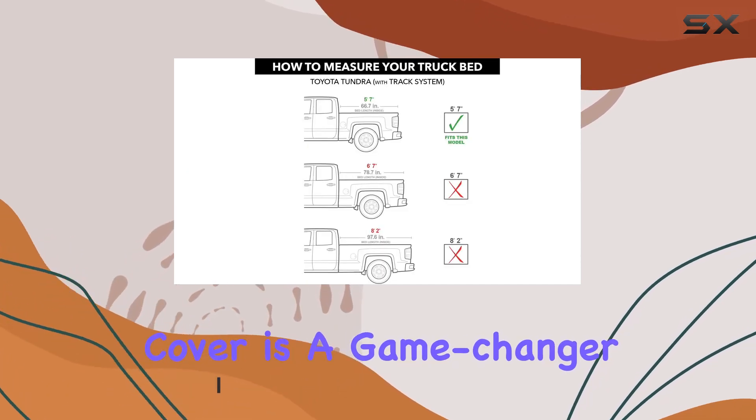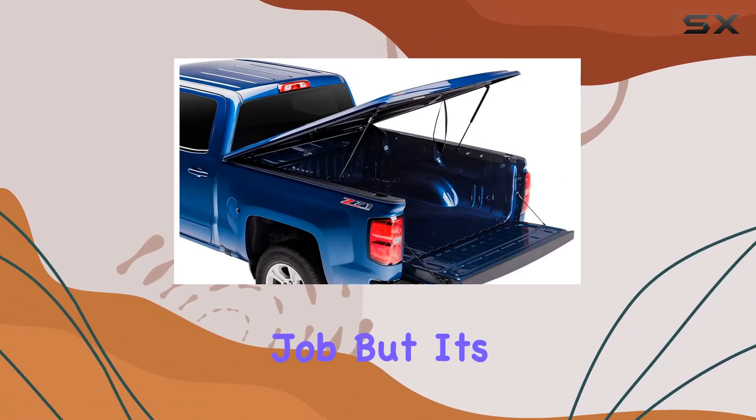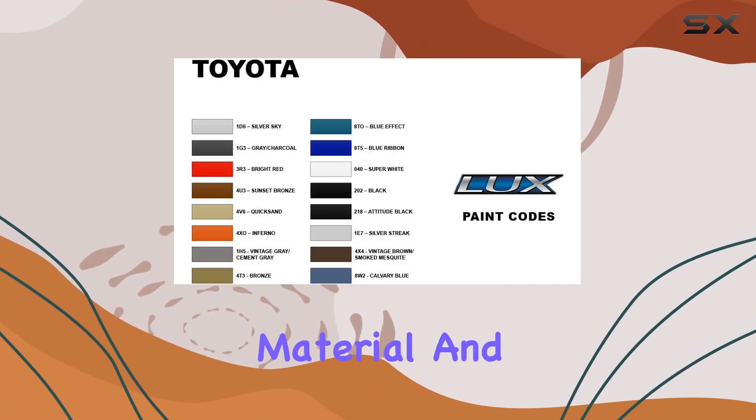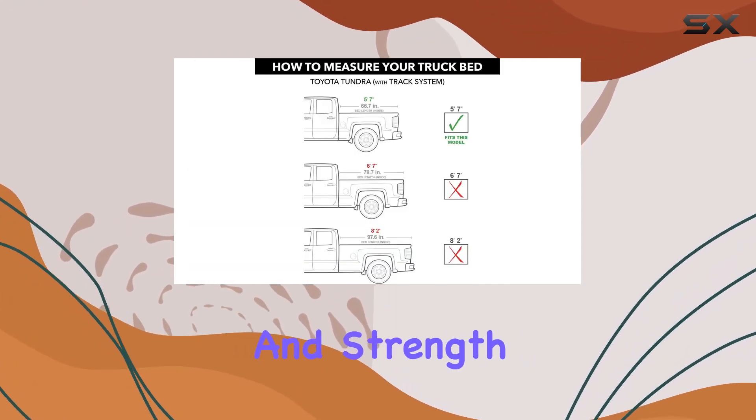This tonneau cover is a game changer. Not only does it seamlessly match your truck's factory paint job, but it's also built to last with its acrylonitrile butadiene styrene material and patented X-effect infrastructure, ensuring durability and strength for the long haul.